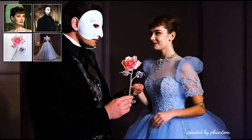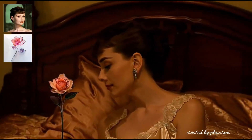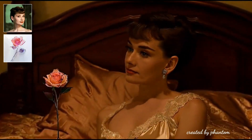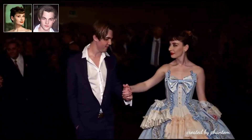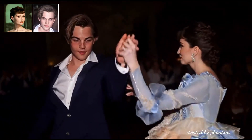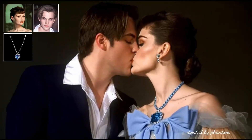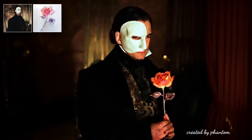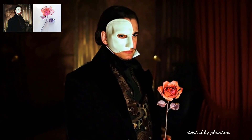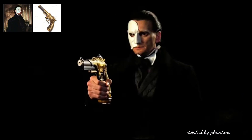Hey there, future explorers. I'm diving into something extraordinary today. ByteDance, the company behind TikTok, has just unveiled Phantom, an AI that's rewriting the rules of video generation. Instead of just telling you about it, I'm going to show you exactly what it can do through 10 mind-blowing examples. Here's what makes Phantom special: it uses something called cross-modal alignment, combining text, image, and video understanding in a way that maintains perfect subject consistency. In simple terms, it can keep a person looking exactly like themselves throughout an entire video sequence.